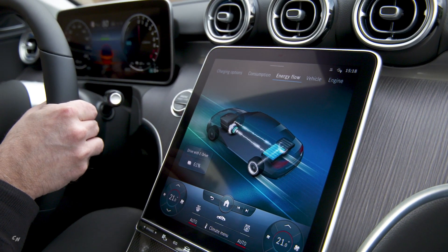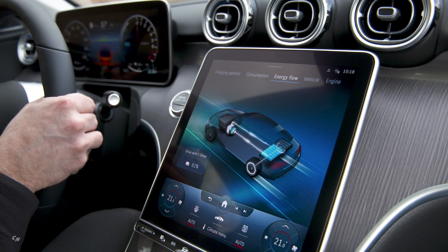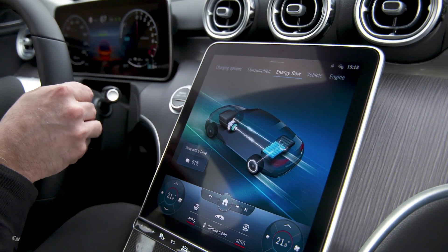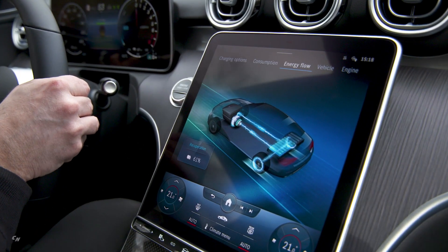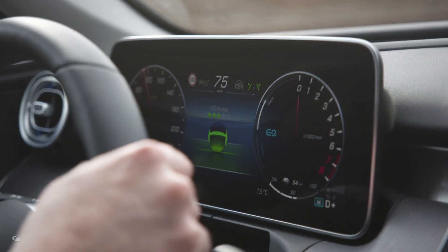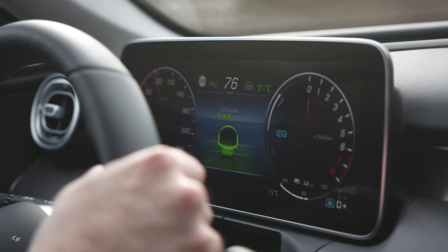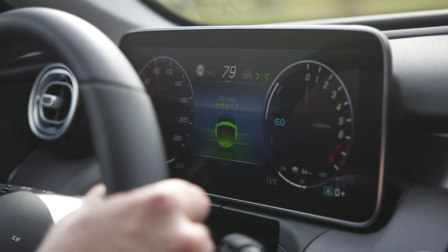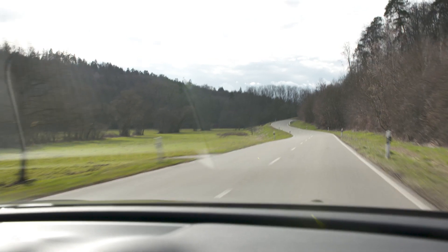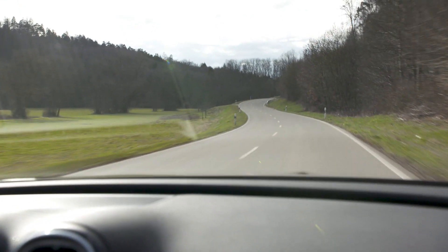The full electric power is available up to 87 miles per hour, at which point it is softly capped. All in all, the driving experience is significantly more electric. In view of the increase in electric range to around 65 miles, drivers will be able to cover most everyday journeys under electric power alone.